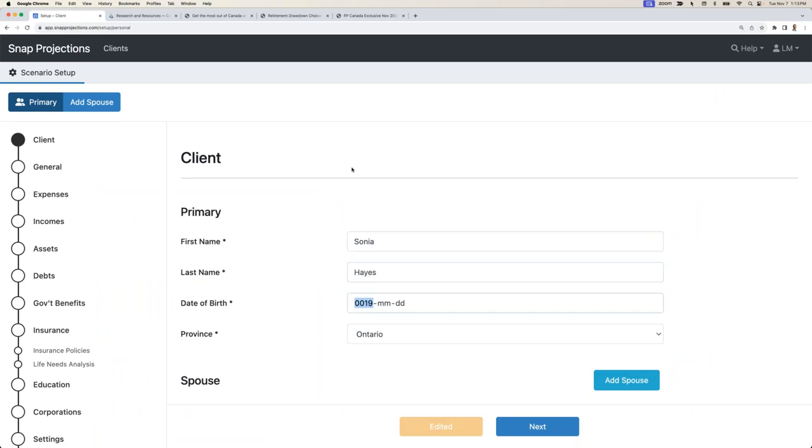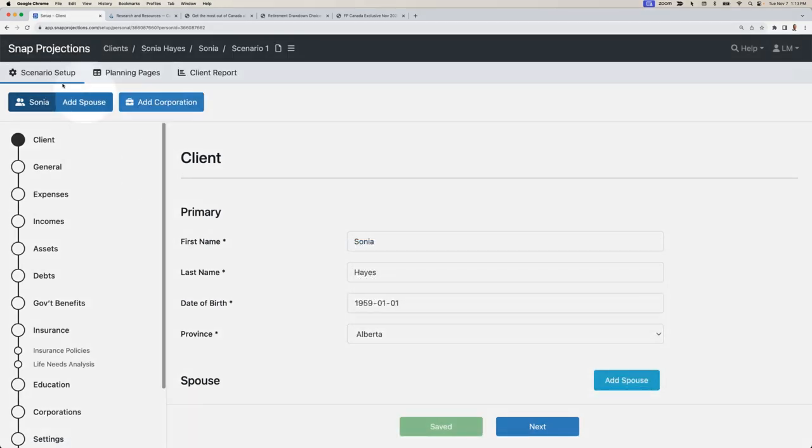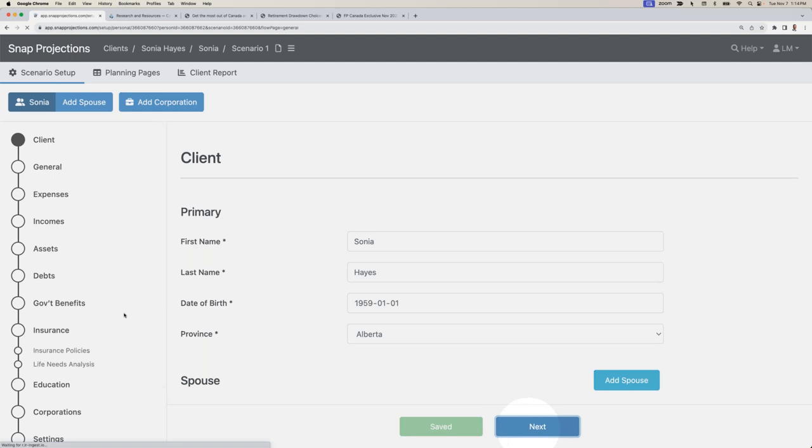I'll start by entering her personal information — she was born in 1959 and currently lives in Alberta. In the top left corner there are three key sections to the Snap software: the scenario setup flow where we enter client details, general plan settings, expenses, incomes, and assets; then the planning pages where all of that information comes together to show us the client's life on one page; and finally the client report where we select which charts, tables, and commentary to include in a final client-facing document. We'll continue through the scenario setup process and go to the general plan settings page.